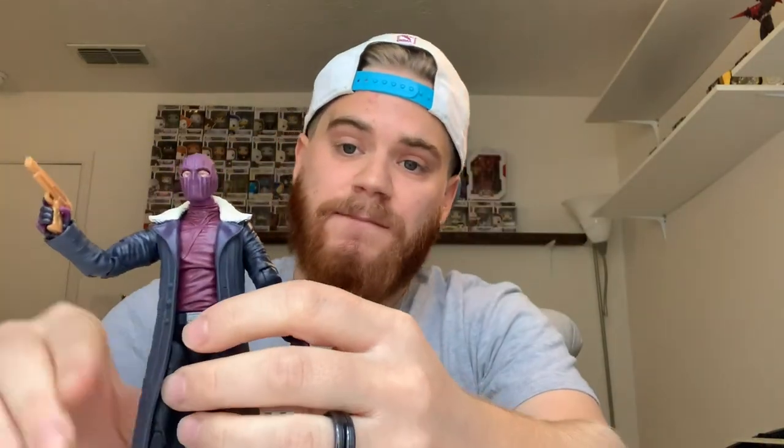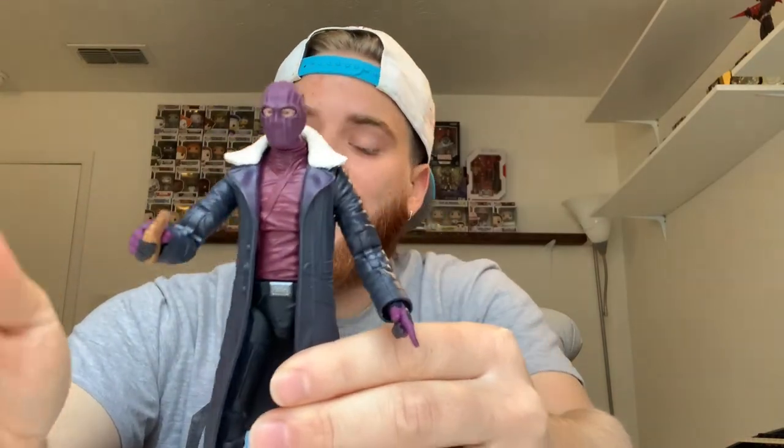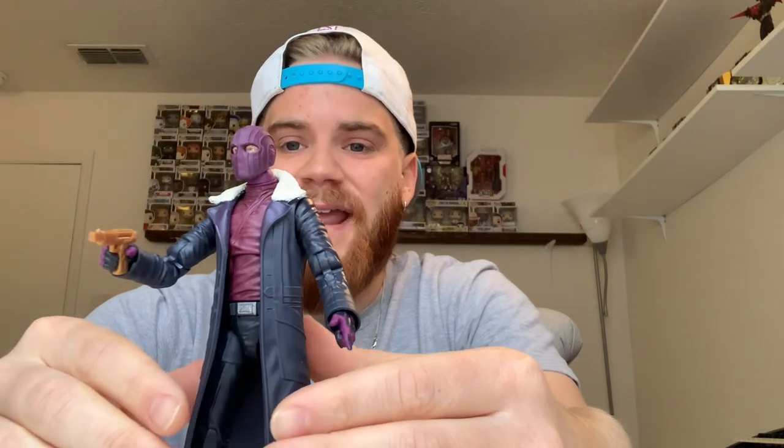My number five figure of this wave is Zemo. I love the face sculpt, I love the mask, the gold gun is a cool accessory, and it came with that red book — not sure why. He's number five and not higher simply because I like the other four a little better. Also, Zemo is a little harder to stand than others due to those weird shoes. But Zemo is my number five.